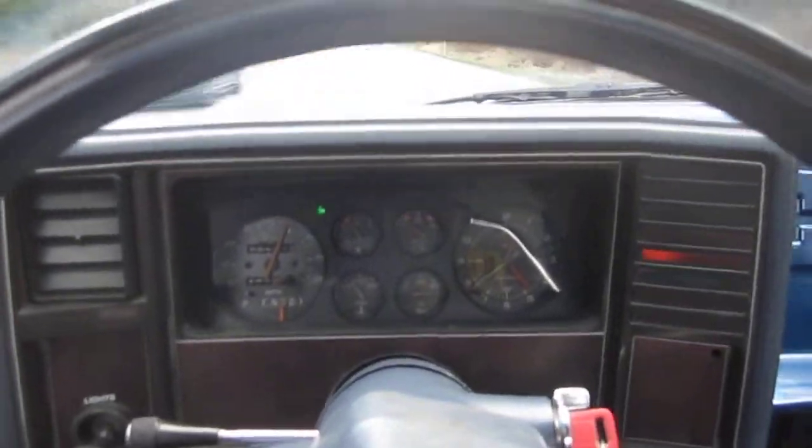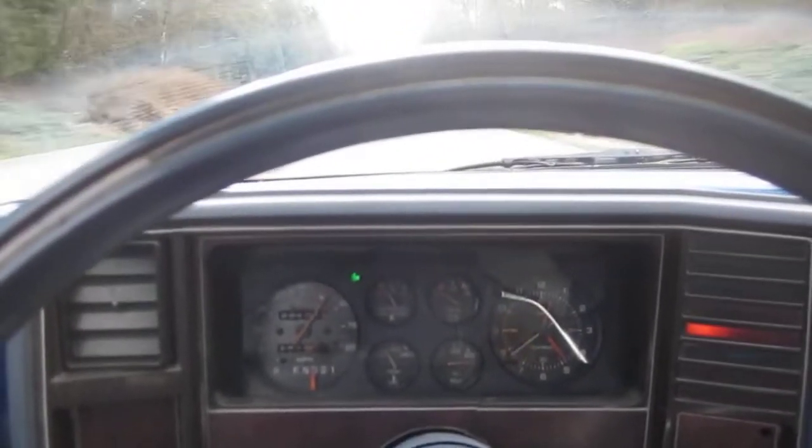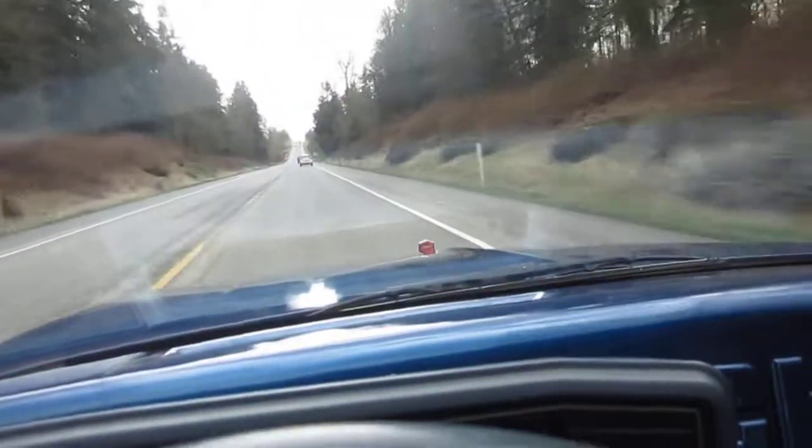We'll try to creep up here — it's rush hour traffic so I can't get going too fast — but the brakes are really nice and smooth.